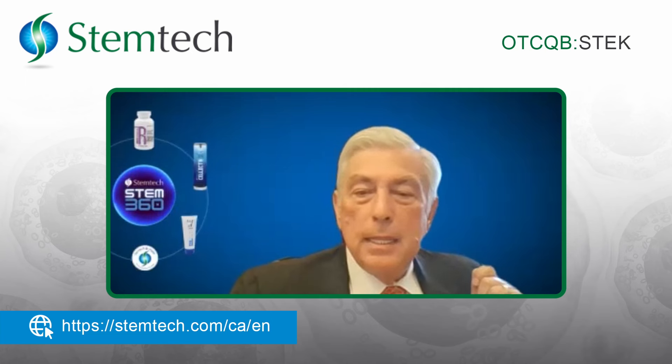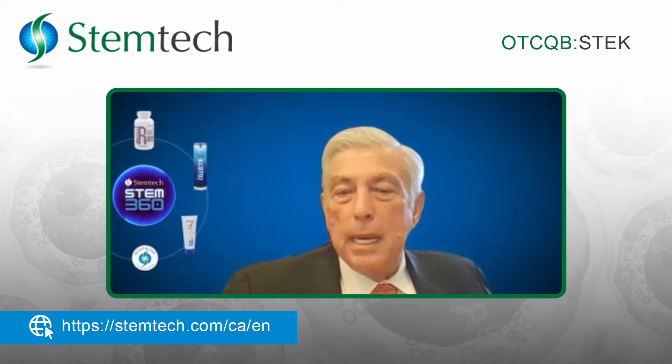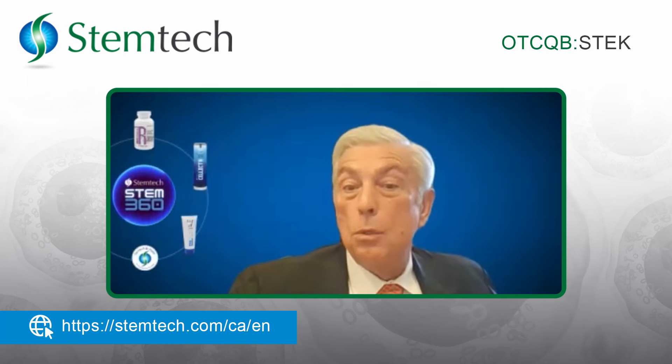The average person, every day — like I do; I've been taking them for about four years and I'm 72 years old and I feel great — can take our stem cell product called Stem Tech at a very reasonable price. There are three products you can take daily: Stem Tech Release, which triggers the release; the second is Circulation, which gets the stem cells into your bloodstream; and the third is Migration, which identifies where in your body you need help.